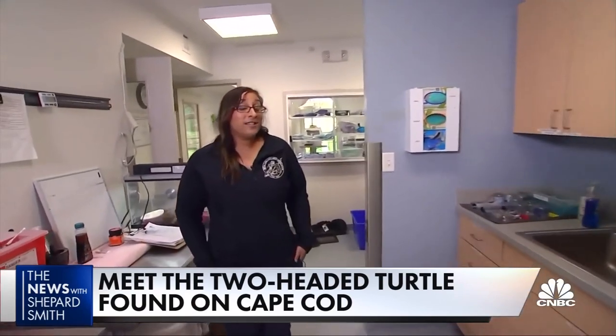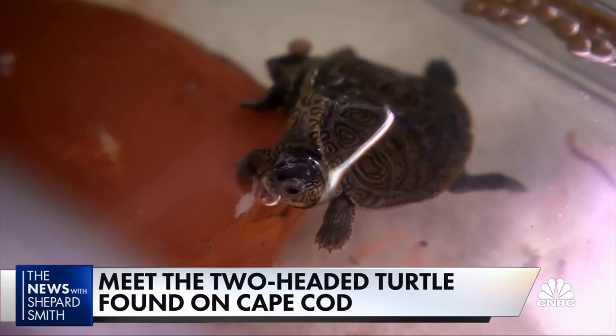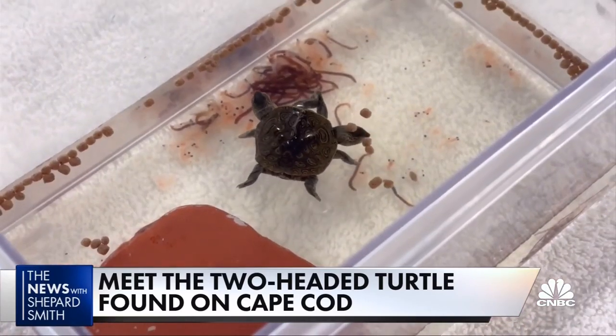Going forward, my biggest concern is quality of life. Do they have enough internal structure to be able to keep surviving like this? The turtles have bicephaly, a condition causing two heads — rare but not unheard of. What is unheard of is that this guy seems to be thriving.